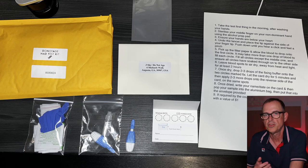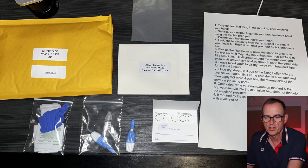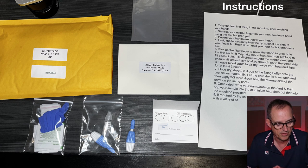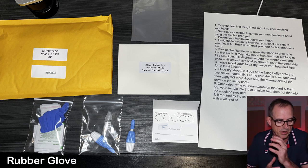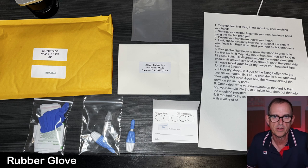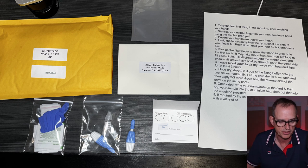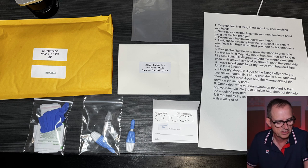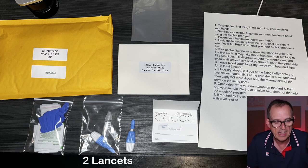So what comes with your NAD test kit? It's shipped in a manila envelope, and that envelope contains instructions — very helpful — a rubber glove, which you will need. You're going to want to do the actual test, which is a blood test, on your non-dominant hand in the middle finger. The rest of the contents are two alcohol pads and two lancets.